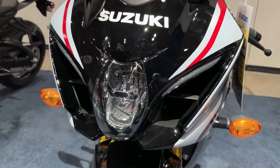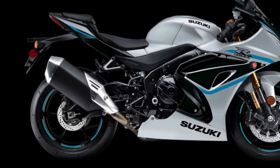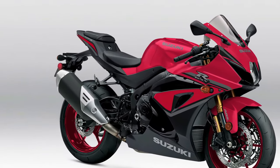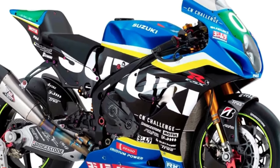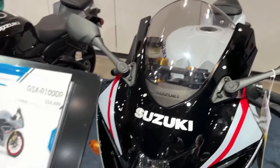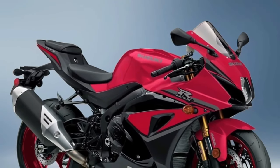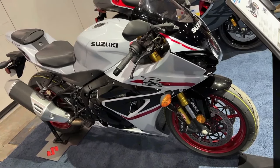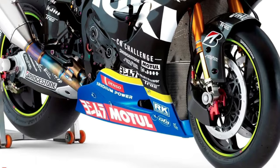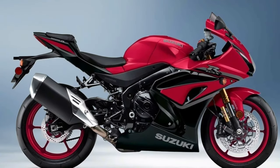Suzuki revolutionized the sport bike category with the introduction of the original GSX-R750 in 1985, and then created another milestone in 2001 with the introduction of the GSX-R1000. Using the lithe chassis of the GSX-R750 and a 988cc inline four-cylinder engine design, liter-class superbike performance became available to riders everywhere.